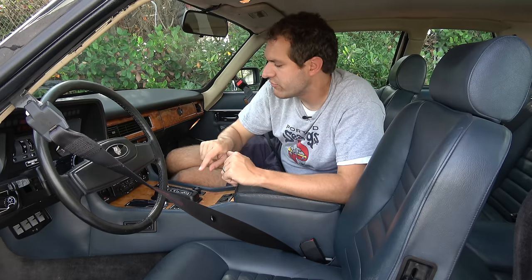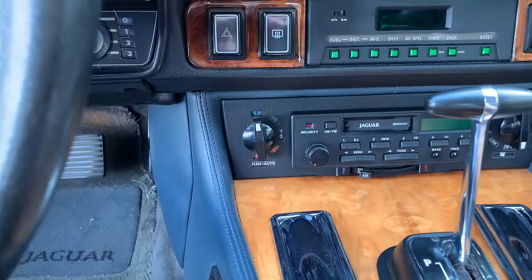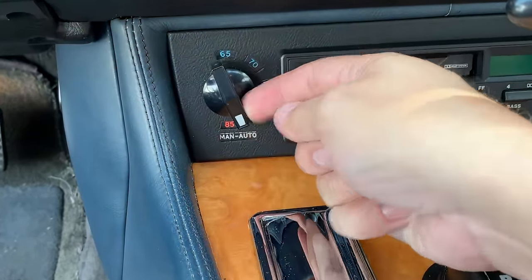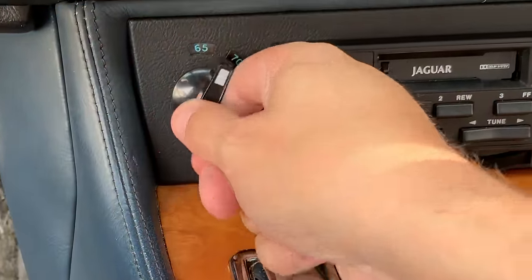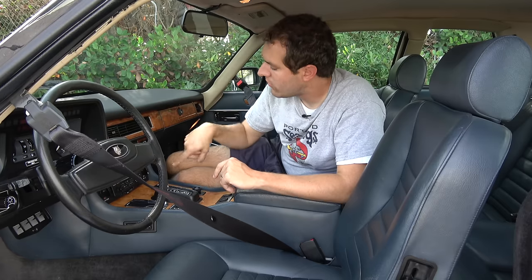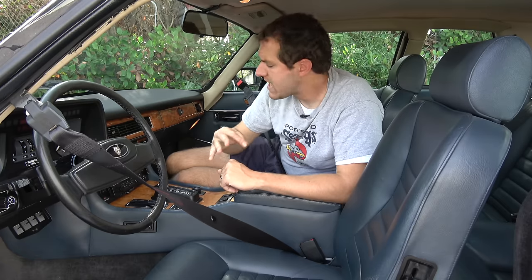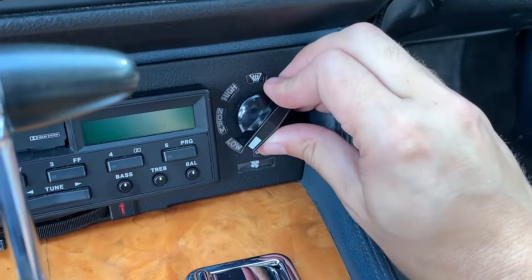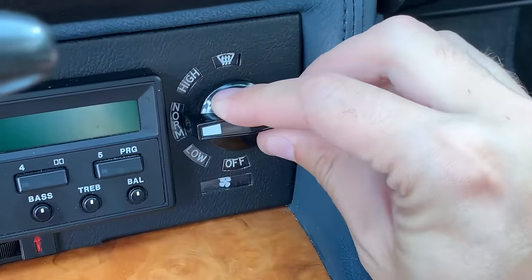The climate controls are kind of interesting. On the left you have a temperature dial with options at 65, 70, 75, 80, and 85 degrees. On the right, the fan speed gives you three options: high, low, and normal — so Jaguar is essentially shaming you if you want anything other than normal fan speed.